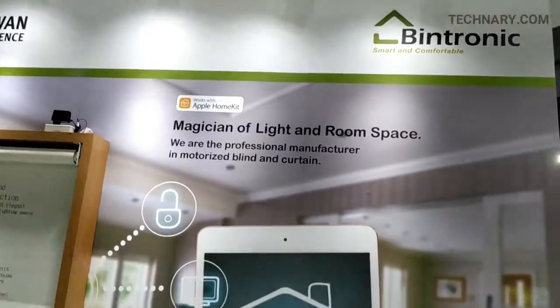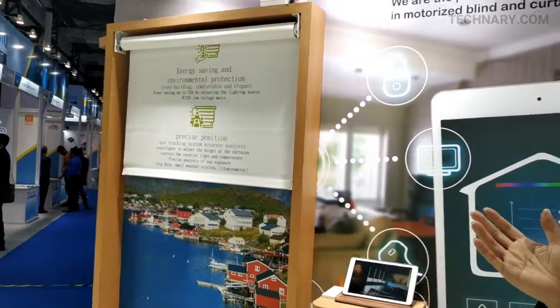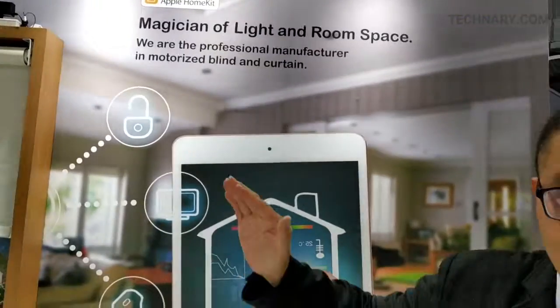You can schedule for daily life. In the morning when you wake up, you don't want too much light, so you can set it to 10% open. In the afternoon when the sun is high, you can fully open your blinds. And before you come home, you can check the blind status — fully close the roller blinds so when you get home it won't feel so hot.